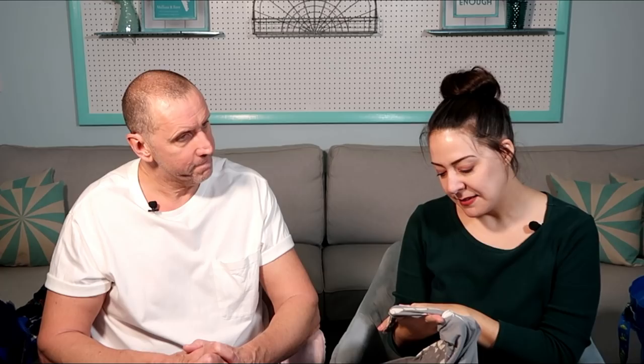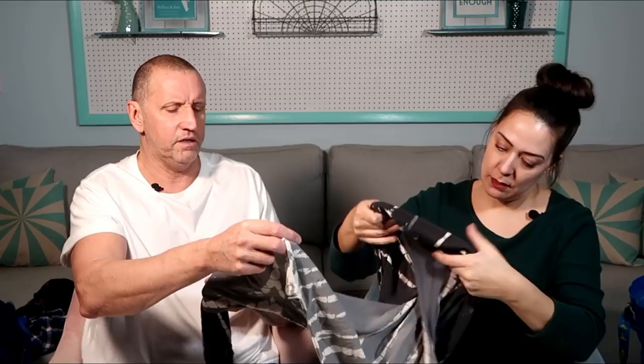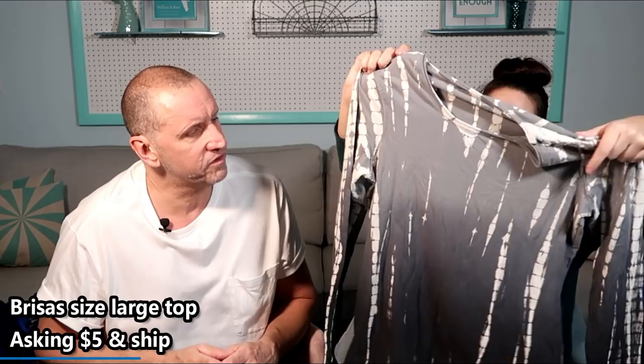I got this piece and there was a matching scarf, but the scarf had a stain — I went back and forth and put it back, and now I wonder if I should have bought it. This is brand Brisas, size large, really soft cotton-spandex. It's super smooth, excellent condition — it might even be new with tags, though that could be from a consignment shop. I liked it because of the colors.